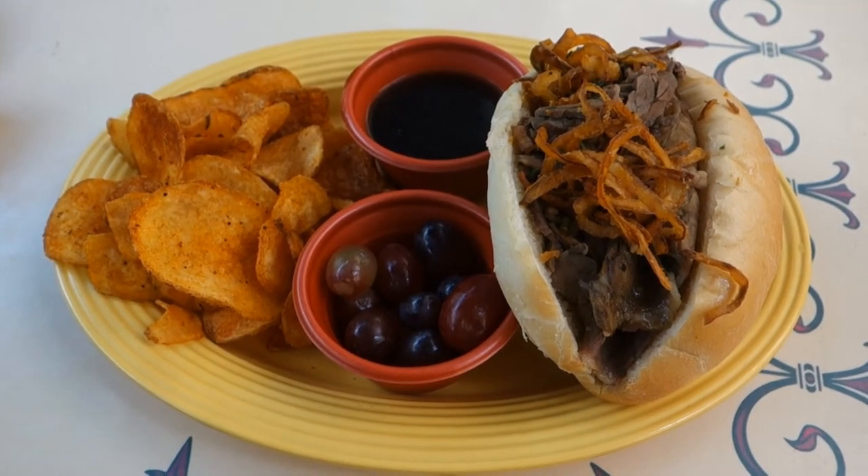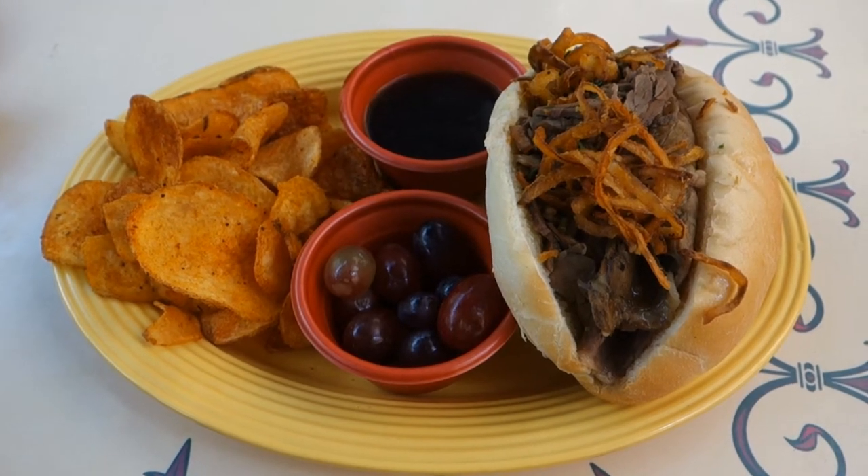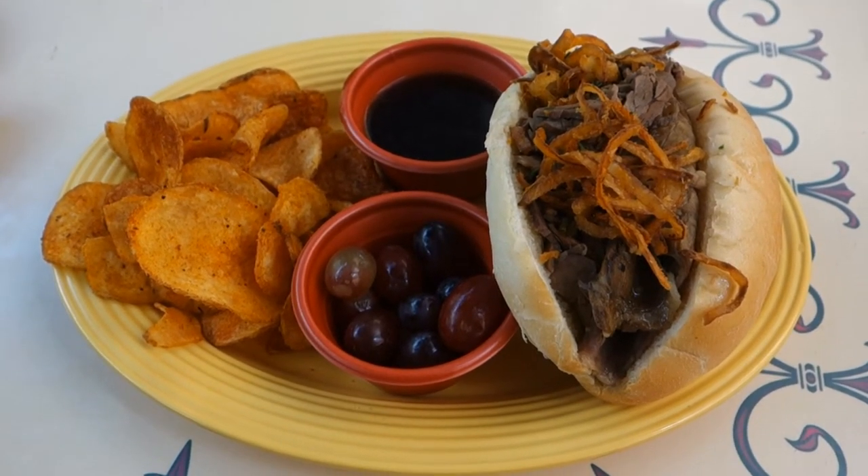This is Guy from Touring Plans with another Disney Dining Review. This time I'm taking a look at the French dip from the French Market in New Orleans Square at Disneyland.